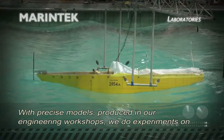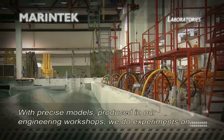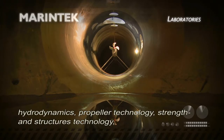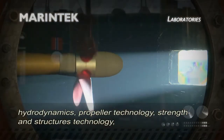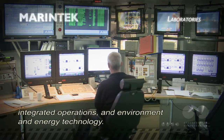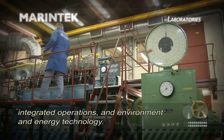With precise models produced in our engineering workshops, we do experiments on hydrodynamics, propeller technology, strength and structures technology, integrated operations and environment and energy technology.